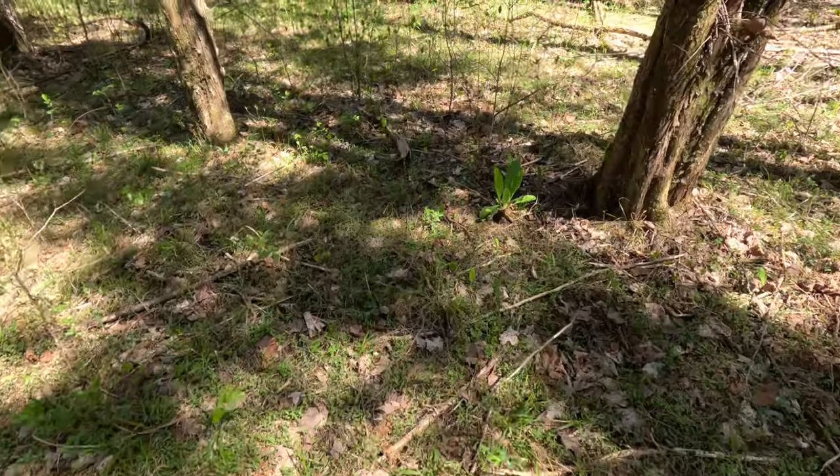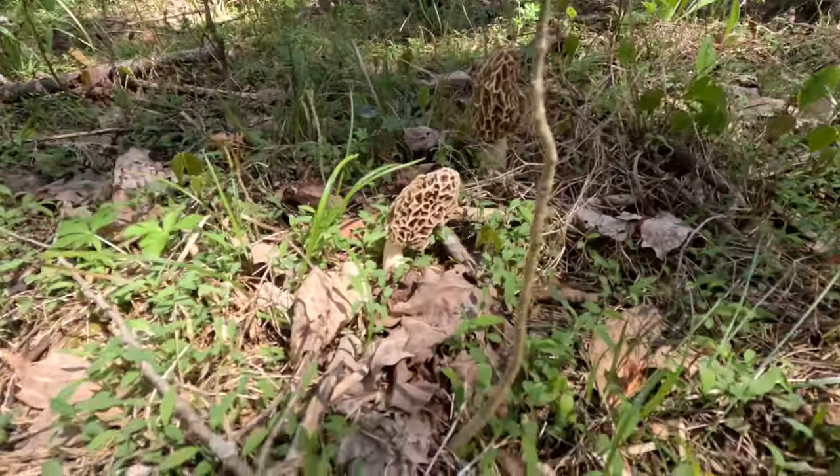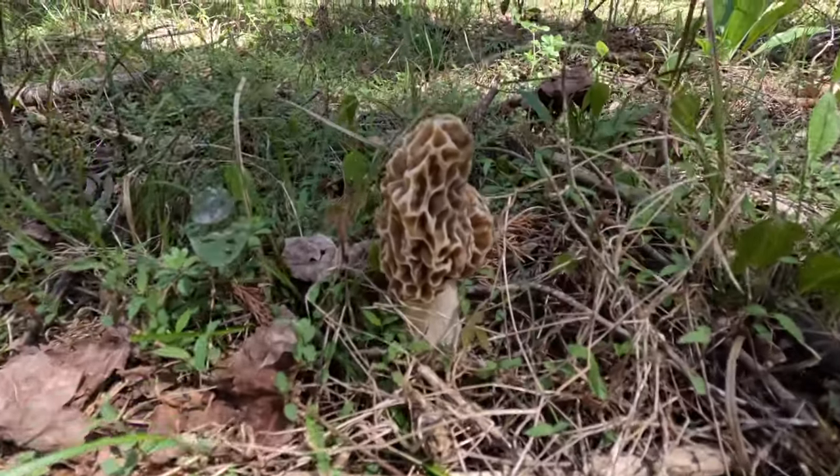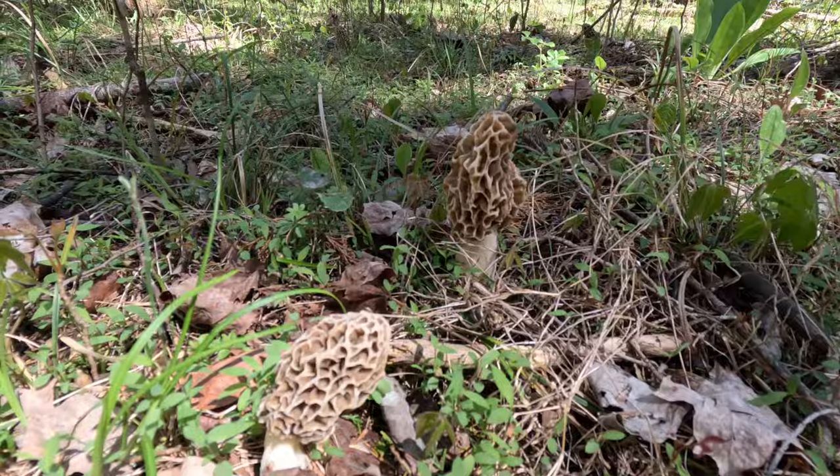It should be like this in the whole area. This is the spot where you could fill up five five-gallon buckets. Last year it wasn't great, but I'm hoping this year is going to be the year. And look at these — oh yeah, that's money right there.